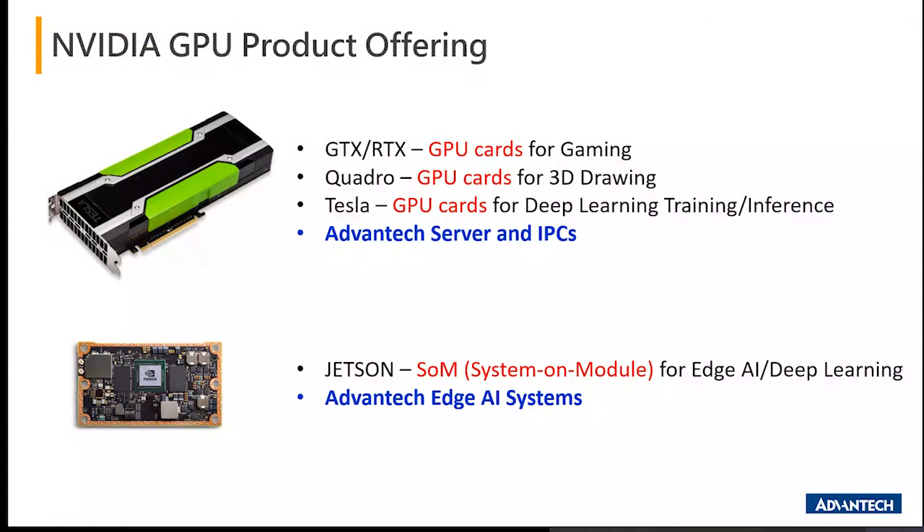In the previous webinar presentations, our presenters introduced a number of Advantech ATX servers and IPCs in association with a number of different NVIDIA GPU cards across GTX, Quadro, and Tesla to form a set of Advantech AI PCs mainly underlying Intel Core solutions. On the other hand, the Jetson family was actually launched in late April of 2014 with the first development board known as Tegra TK1, then TX1, TX2, to Xavier in 2018, and then Nano in 2019.